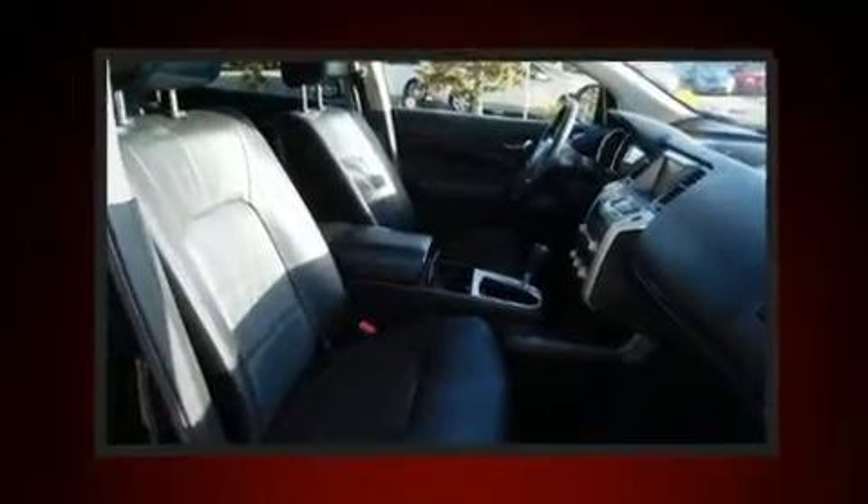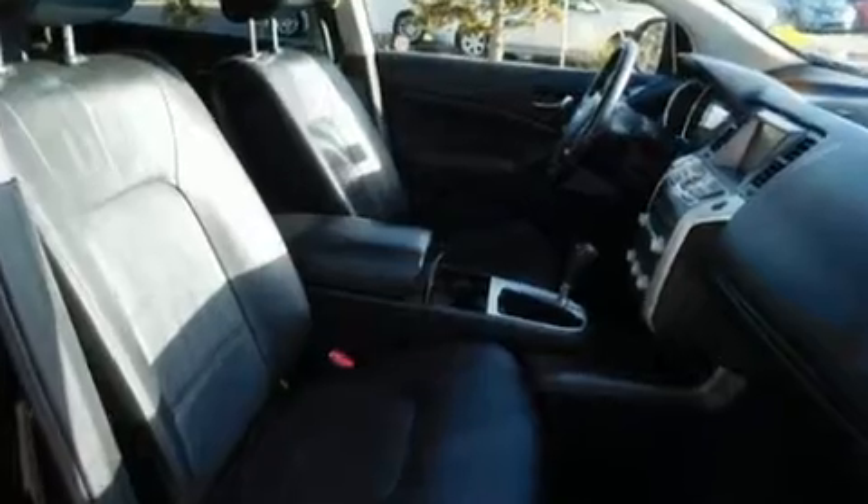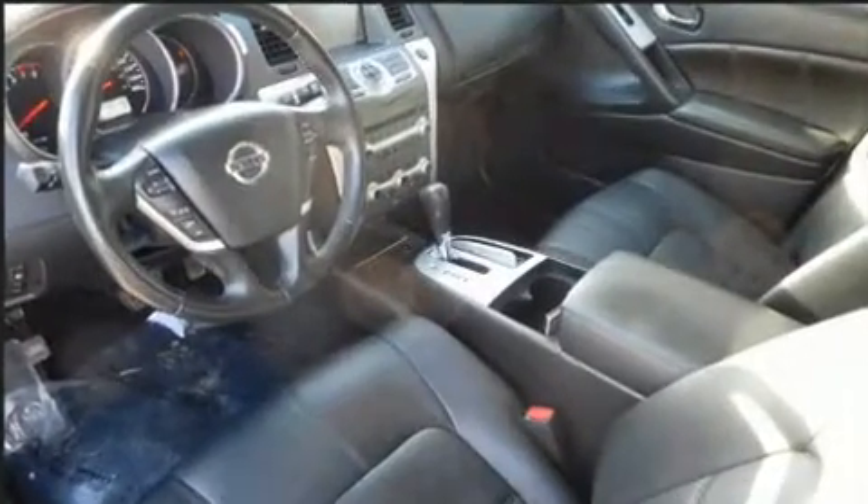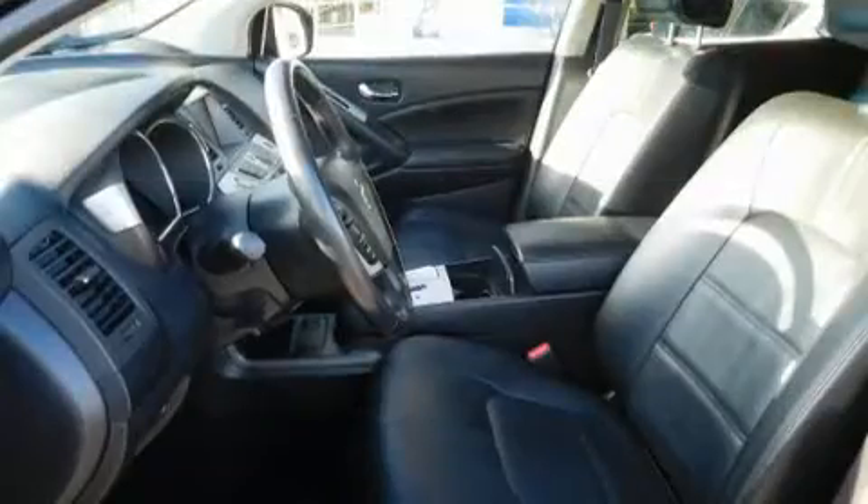With high-intensity discharge headlights illuminating your path, you'll always appreciate maximum visibility. For drivers who enjoy the natural environment, a power moonroof allows an infusion of fresh air. Audio features include a CD player with MP3 capability and steering wheel-mounted